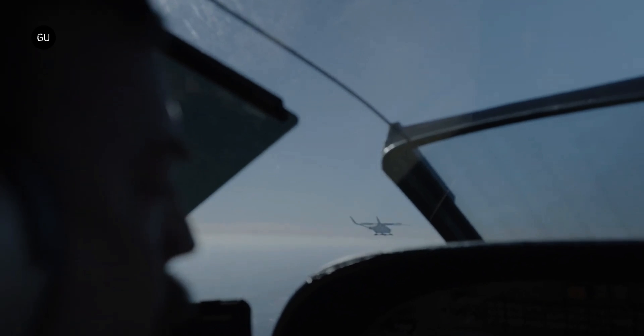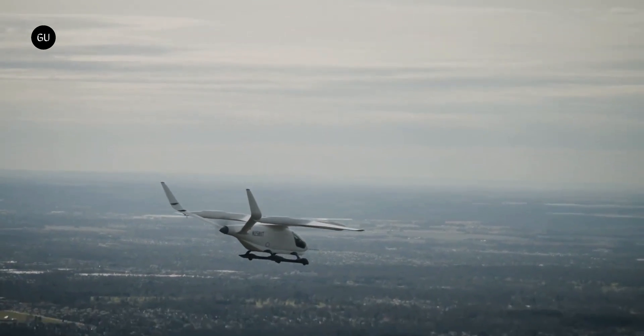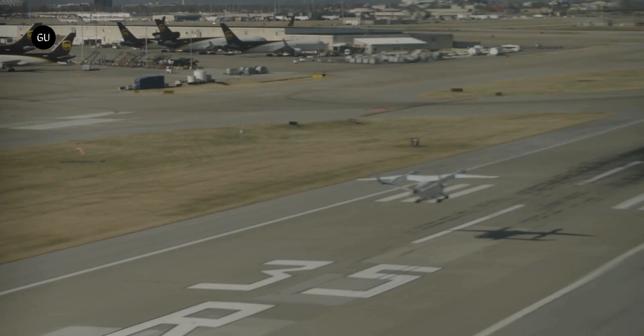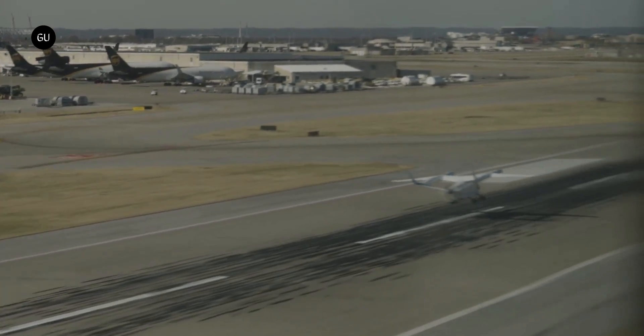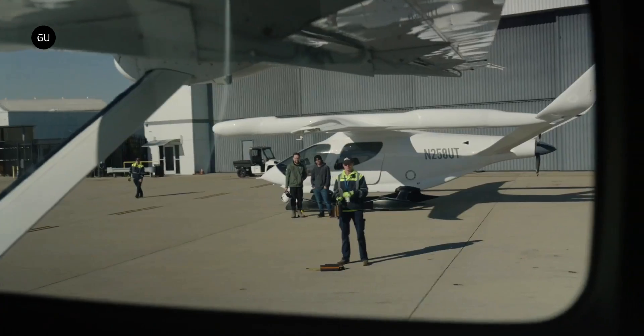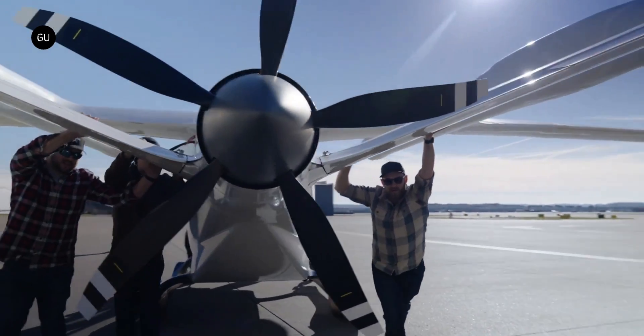A big reason Beta landed the number two spot on the Advanced Air Mobility Reality Index back in 2021 was that it had just received the very first military airworthiness approval for manned electric aircraft flight, meaning the Air Force was confident enough to put its own pilot in the seat and take flight. A few months ago, Beta delivered the Alia C-TOL form to the U.S. Air Force at Florida's Eglin Air Force Base.